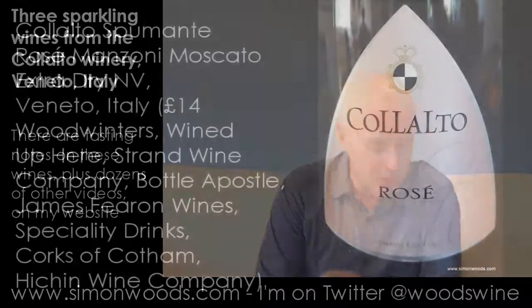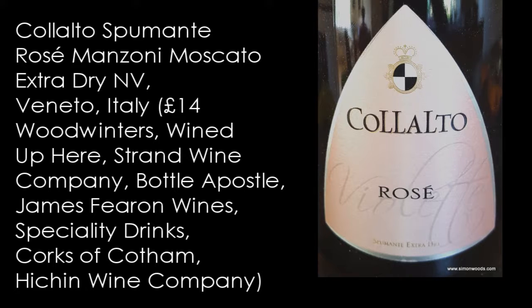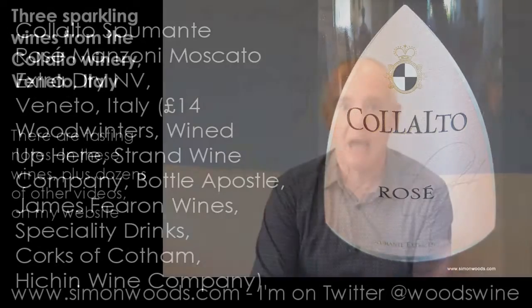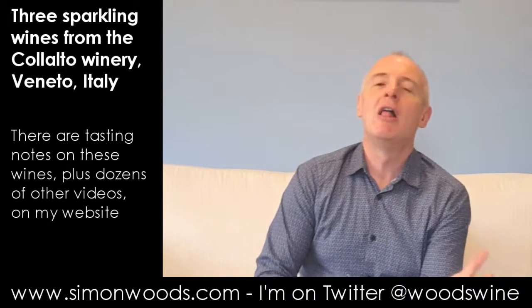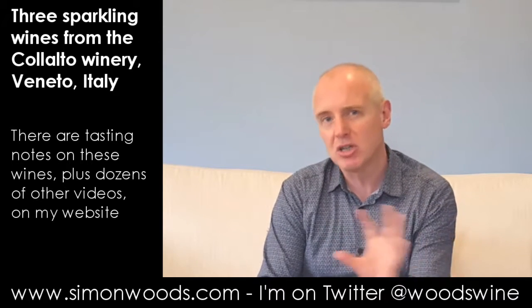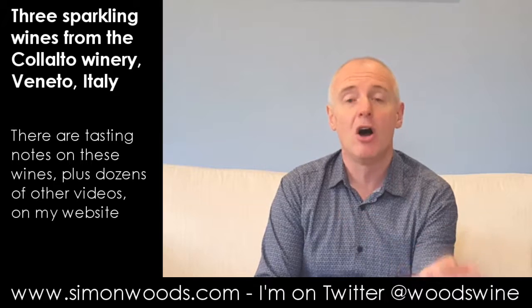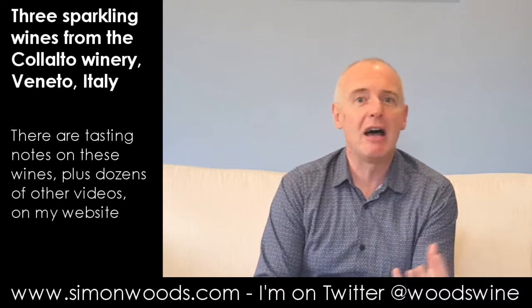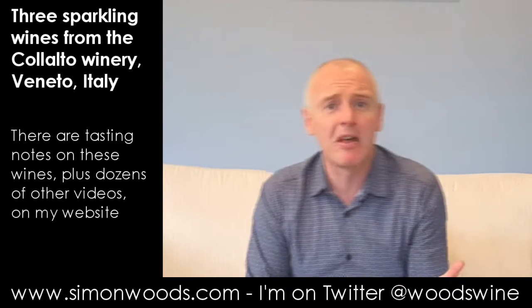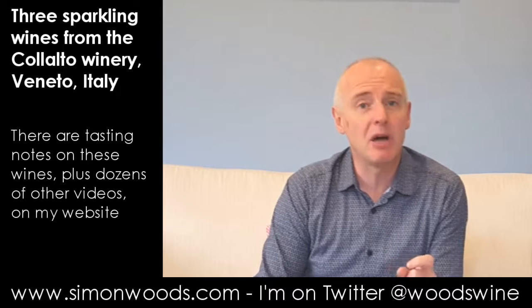The final one is the Colalto Manzoni Moscato Spumante Rosé. Manzoni Moscato is a grape developed by a Professor Manzoni by crossing one of those grapes from northern Italy — actually the whole of Italy has some weird grapes. This one is a cross of a grape called Robozo with Muscat of Hamburg, one of the dark members of the Muscat family. They're both red grapes, and I think the goal was perhaps to find something like a red version of Asti Spumante. Anyway, let's try the wine.